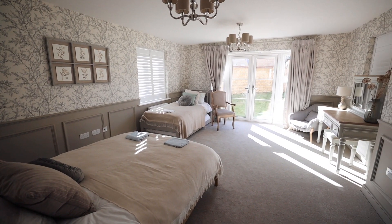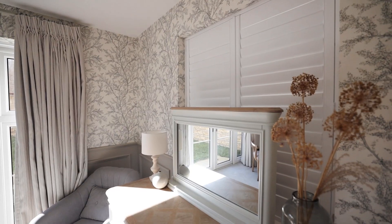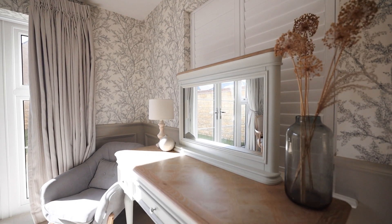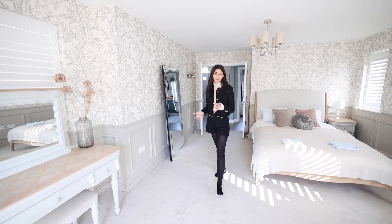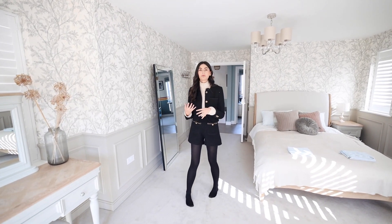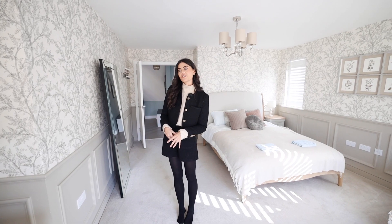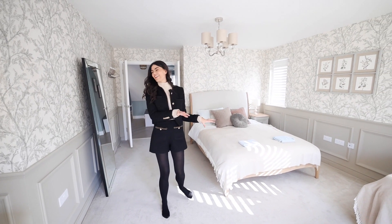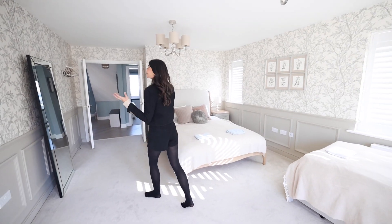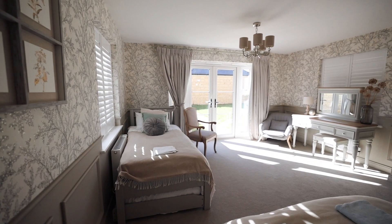The paneling and wallpaper combo has been done really nicely, and there are shutters on the windows. There's a dressing table in here, and it's set up as a kind of family room — with a double bed and then a single bed for maybe a child. It's a really lovely bright, airy room with double doors.